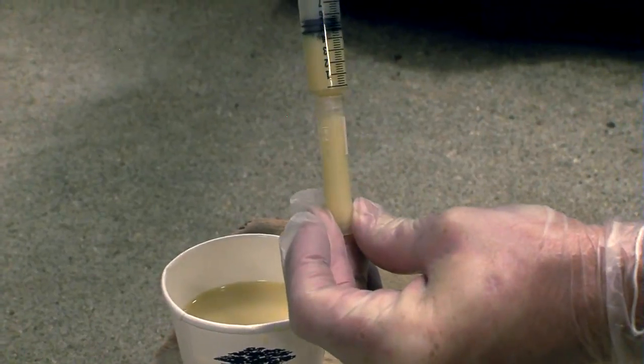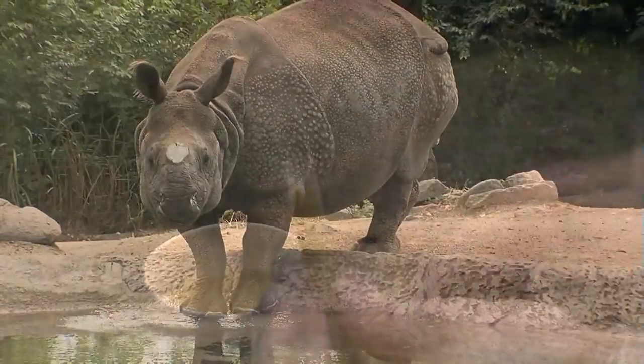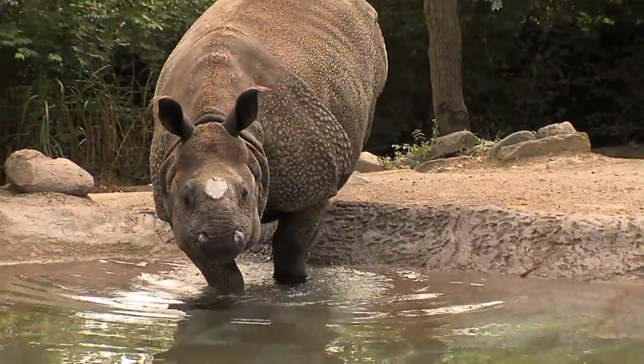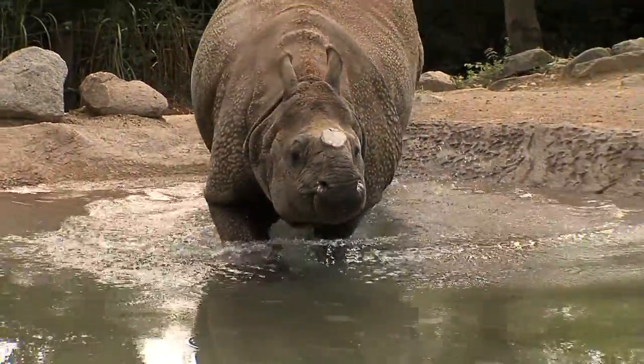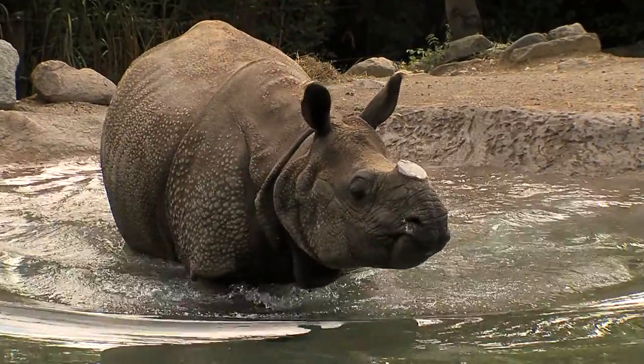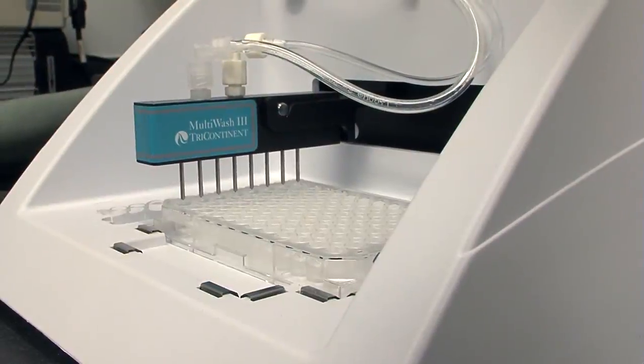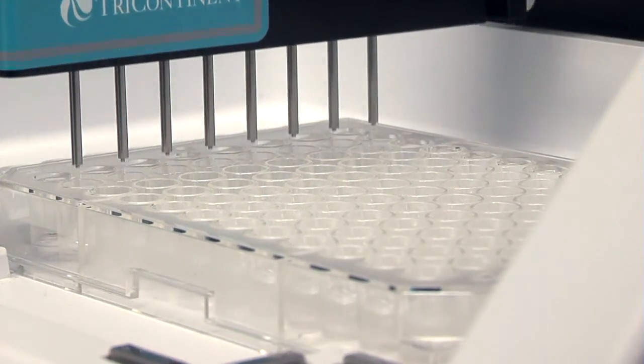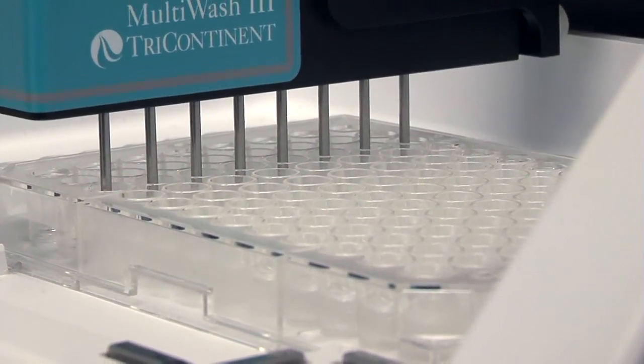We can collect urine samples every day because that's a normal process that a rhino does. We use urine samples because they actually reflect the hormone events that are going on that day. Early on we looked at her hormone levels once a week, but as the pregnancy has progressed we usually do it twice a month now.